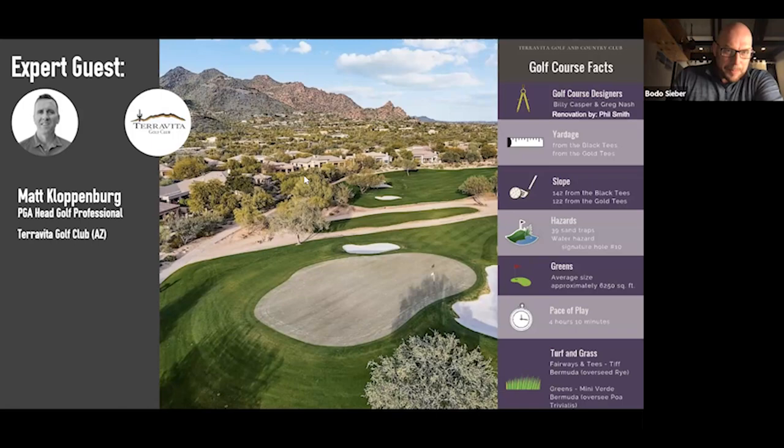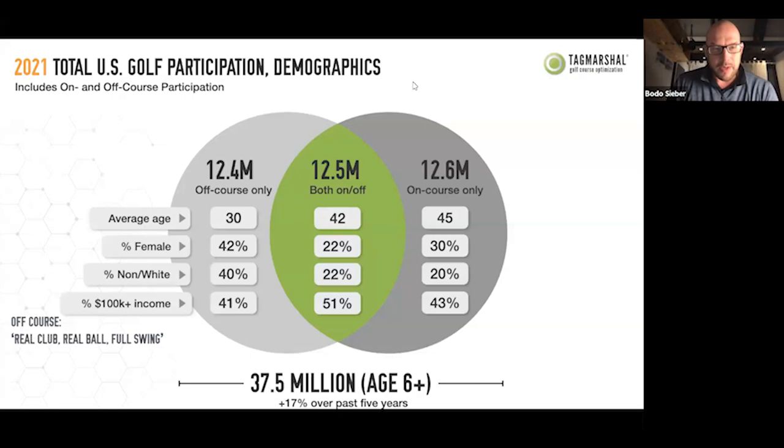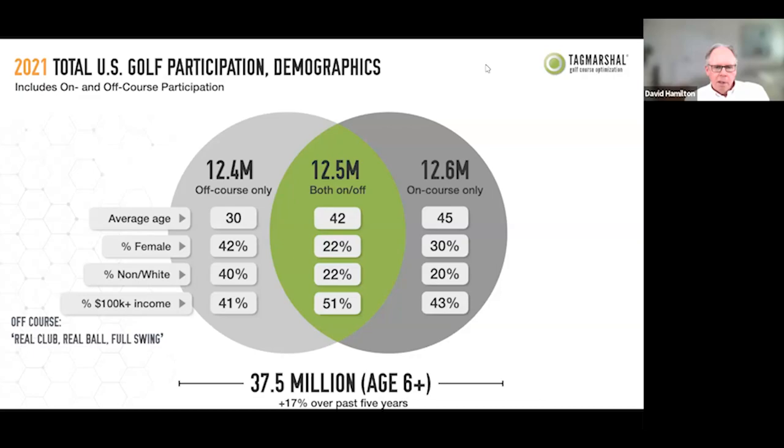Thank you, David. Matt, we're very glad you're happy to share your insights. Before we go there — because we want to stay current — David and I were at a National Golf Course Owners Association event recently, and the National Golf Foundation shared some data with us that we thought you'd all appreciate. David, won't you talk us through that very quickly?